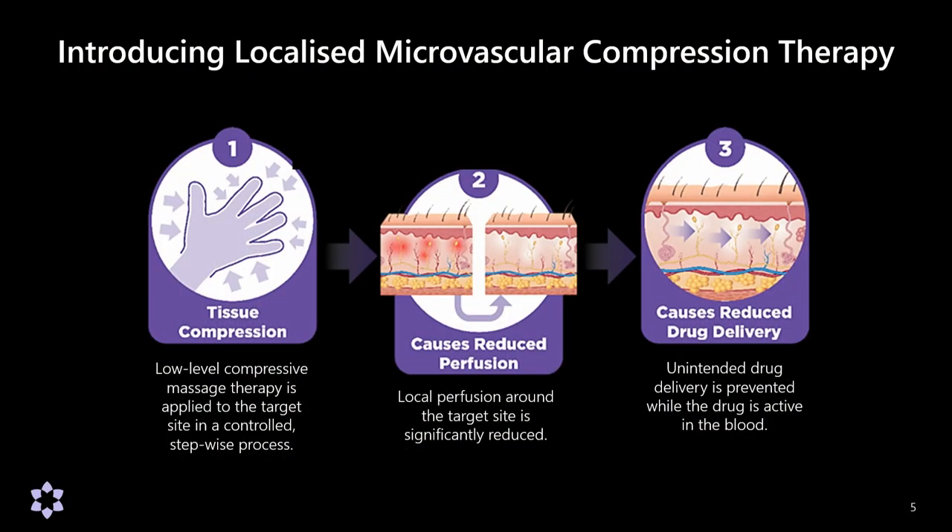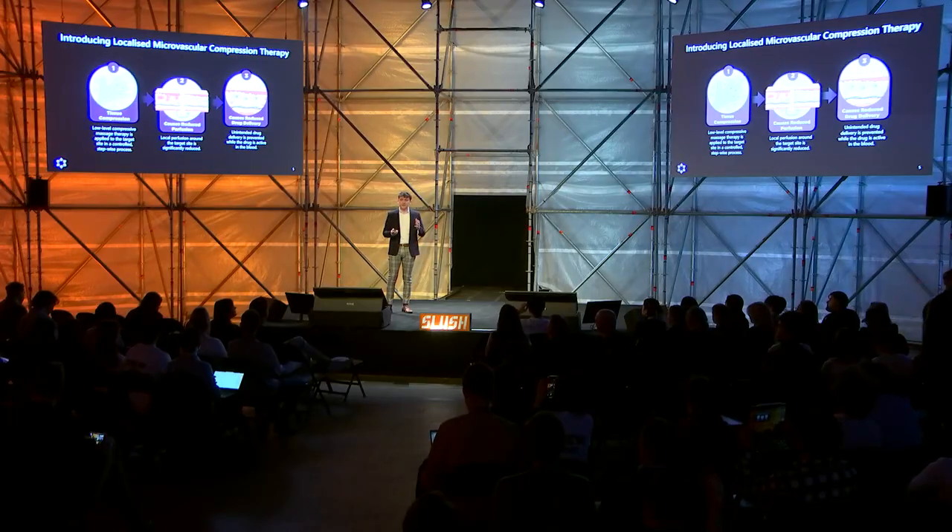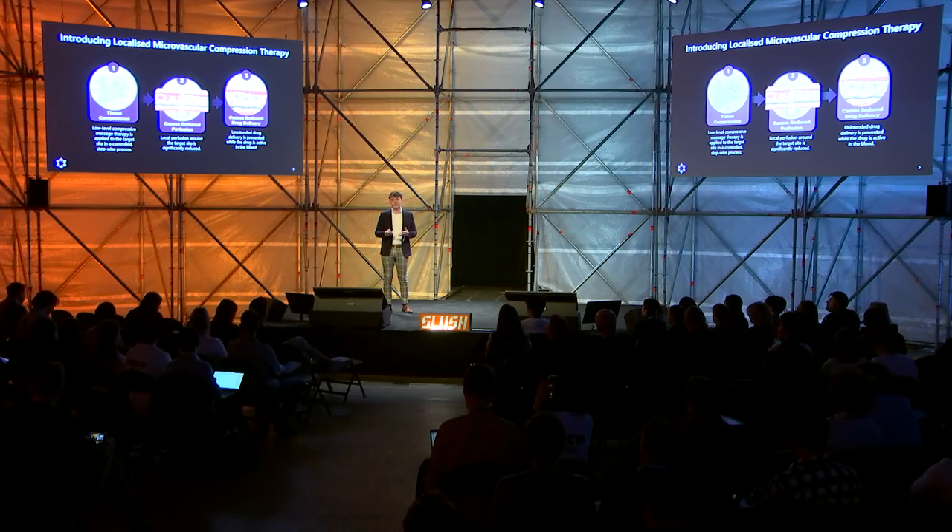What we've developed is a way to target and prevent the delivery of drugs in those areas where they're causing side effects. The treatment we've invented is called localized microvascular compression therapy. This involves applying low-level compression therapy across the surface of the target tissue — in this case, the scalp — at just enough pressure to overcome the mean capillary pressure, which we derive from your blood pressure. That closes off the tiny capillary vessels that feed the hair follicles, preventing blood perfusion around the target site and significantly reducing drug delivery there. We do this for a period related to the half-life of the drug being treated against, and we're able to prevent that side effect from happening.